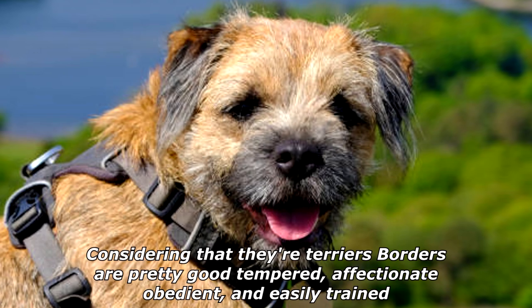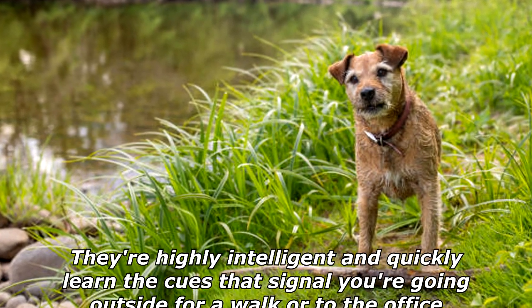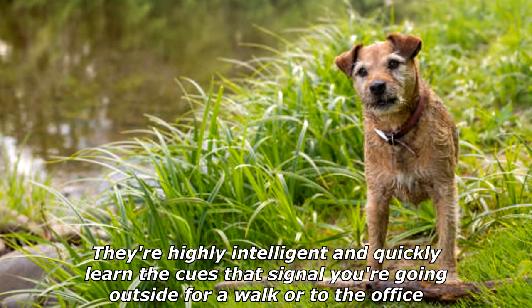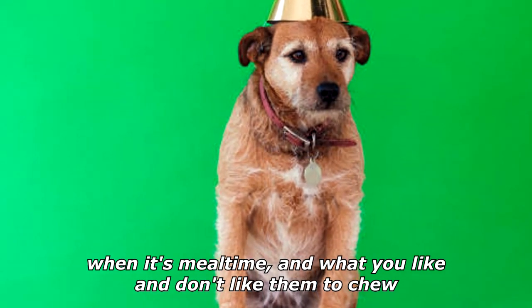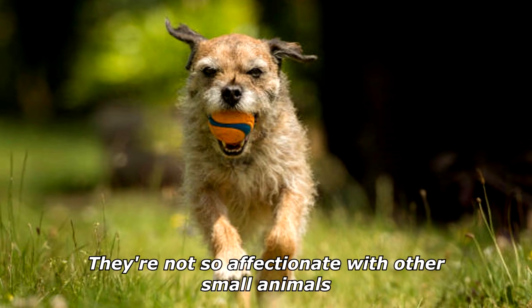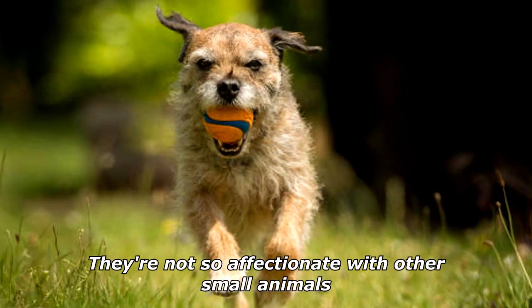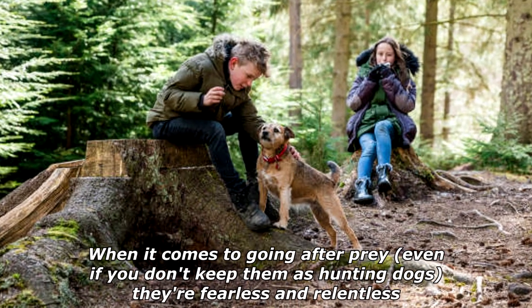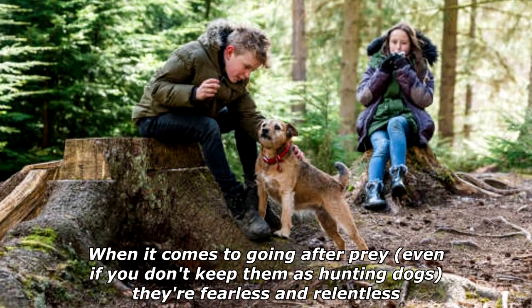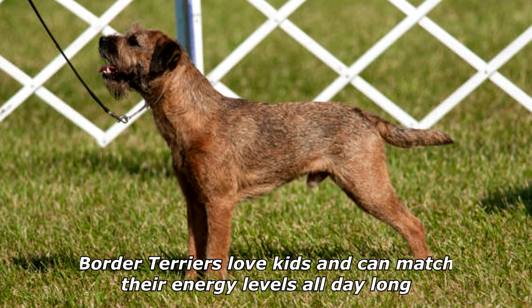Considering that they're terriers, Border Terriers are pretty good tempered, affectionate, obedient, and easily trained. They're highly intelligent and quickly learn cues for walks, meal times, and what you like and don't like them to chew. They're not so affectionate with other small animals when it comes to going after prey — even if you don't keep them as hunting dogs, they're fearless and relentless.